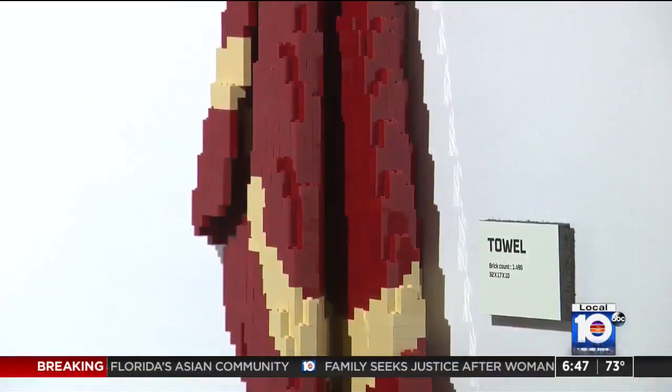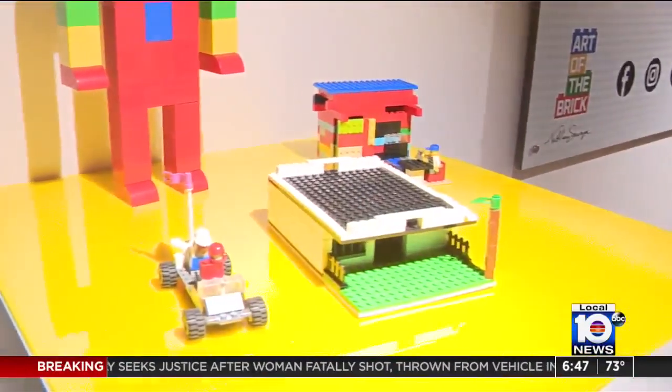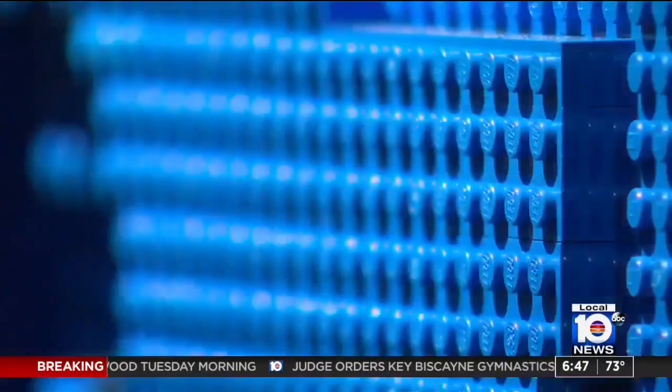After being surrounded by so much inspiration, kids can come to the Lego build area and create their own works of art. They are gonna have a lot of fun. Plus, this is something that the whole family can enjoy together.